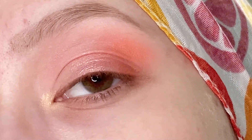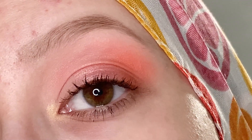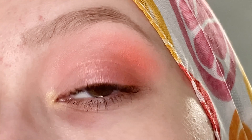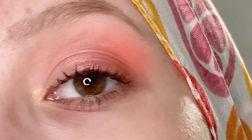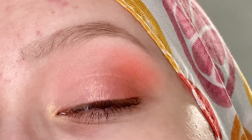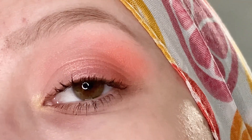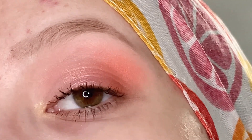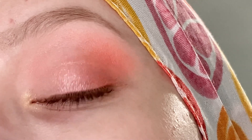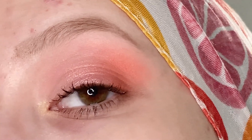And that is going to do it for this look. I'm going to go add some mascara and be right back. Here is the final look. These shades are very soft, so this isn't an in-your-face sort of look — it's just pretty subtle. It's a look I would definitely feel comfortable wearing out. It has a bit of color to it but it's not overwhelming, and I think it just creates a nice everyday wash of color.